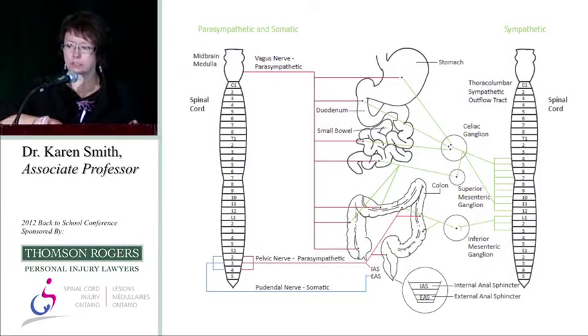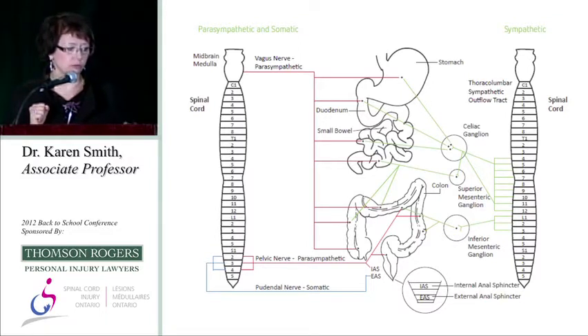I'm not going to go over this slide in detail — it's in your handout. It's a complex neurologic system. There's an intrinsic pathway within your gut wall that controls colonic motility, and then extrinsic pathways — parasympathetic, sympathetic, and volitional — all influenced by the level and completeness of spinal cord injury. We have to assess and treat each person as an individual when it comes to neurogenic bowel dysfunction.